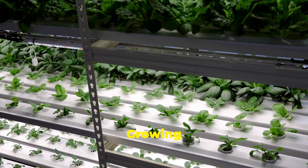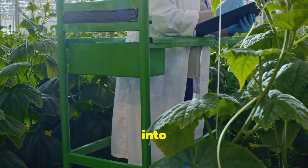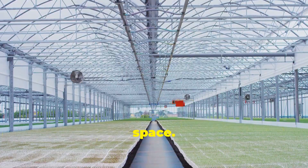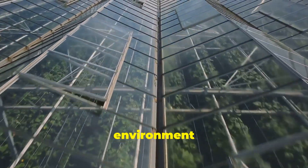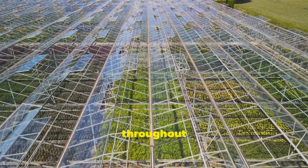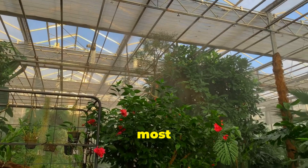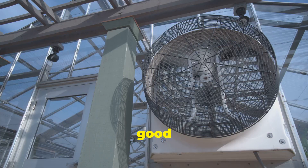Creating the perfect growing environment. Let's turn that hydroponic dream into a reality. First, we need to create the ideal growing space. A greenhouse is a fantastic option, providing a controlled environment for your plants to flourish. Choose a location with ample sunlight throughout the day. South-facing structures generally capture the most light, but you can adjust based on your region's climate. Ensure good ventilation to regulate temperature and humidity.